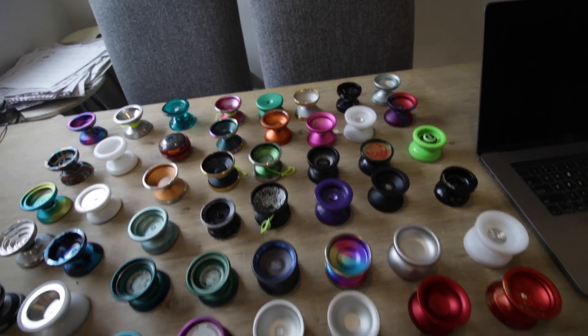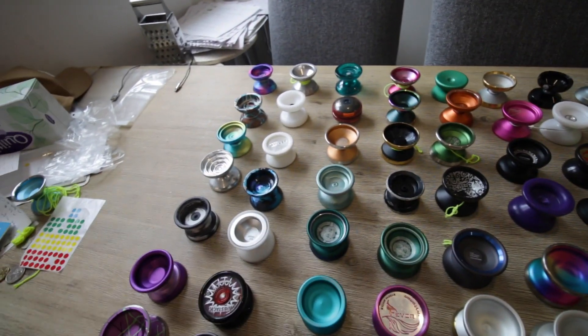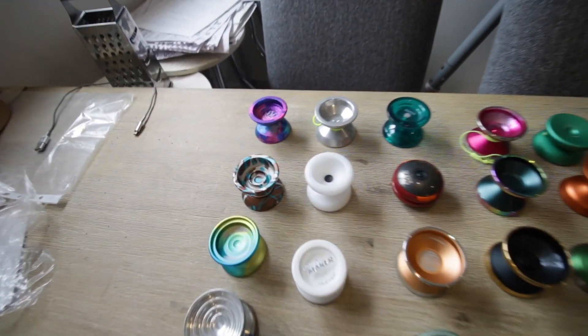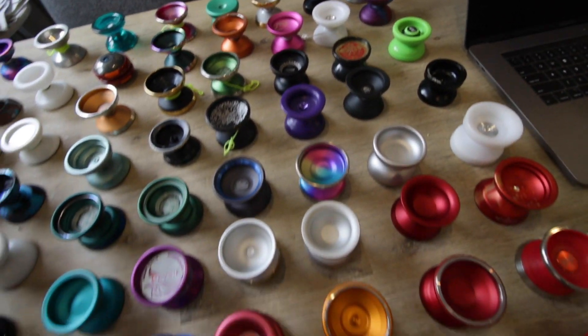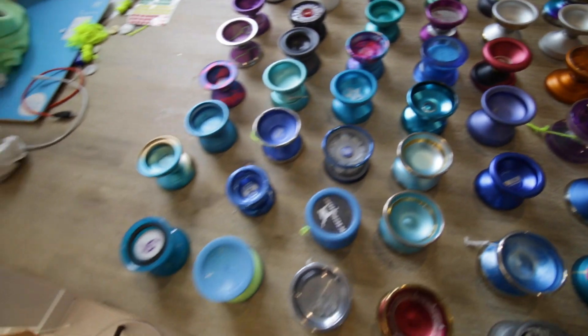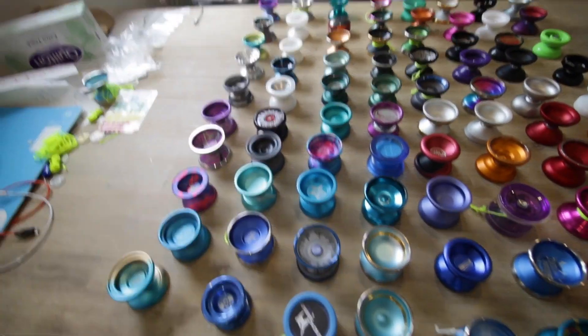I'll give you guys a closer look at all of these, and if you guys want to pick any of them up, I'm going to put it up on the Offset Yo-Yo website. You can get them there with the prices and everything. This is just going to be a closer look at the yo-yos to give you guys a better idea of what the condition is like.